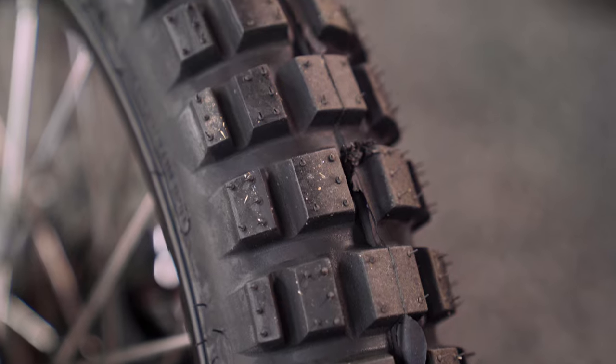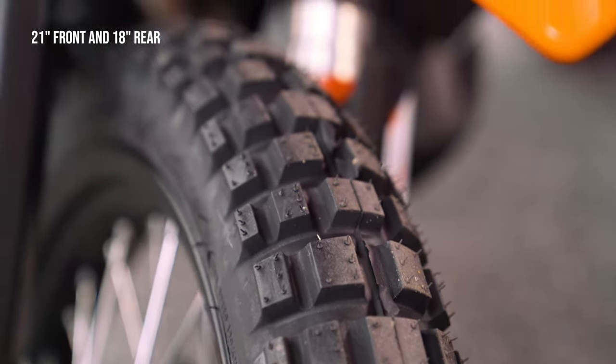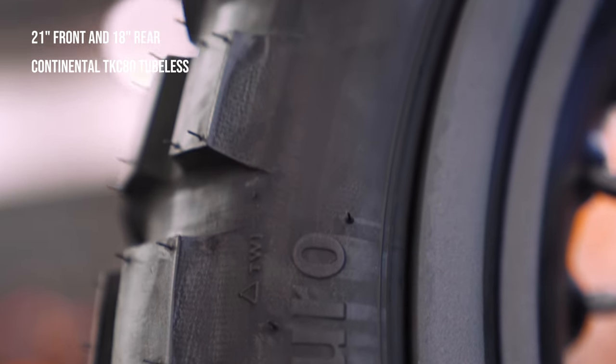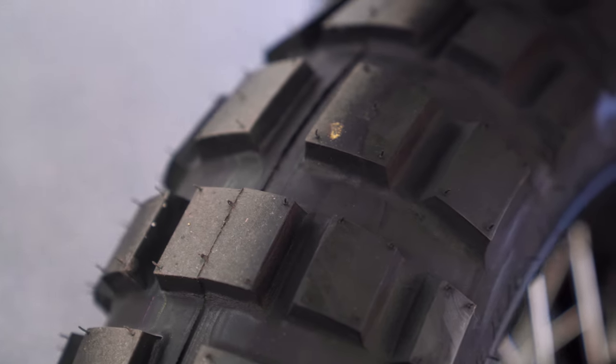Being a true adventure motorcycle, it has 21-inch wheels in the front and 18-inch wheels at the rear for hardcore adventure exploration. Fitted with Continental TKC 80 tires which are tubeless, it gives you full confidence to go riding into adventurous wilderness.